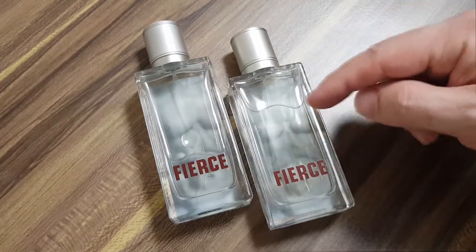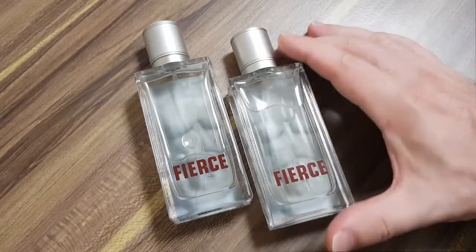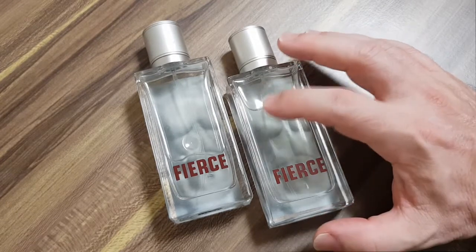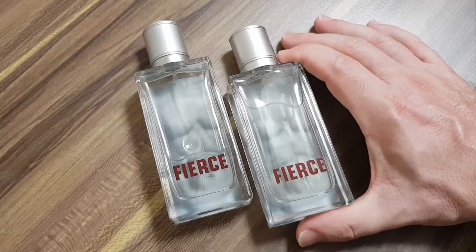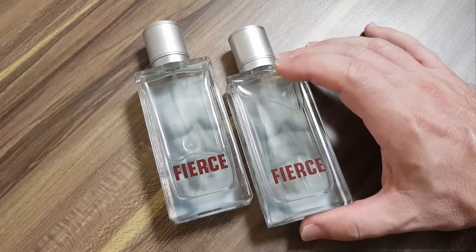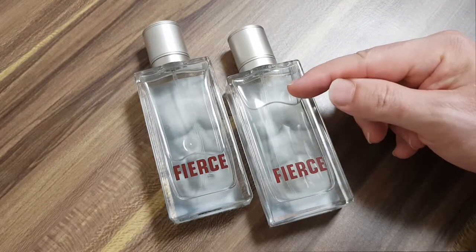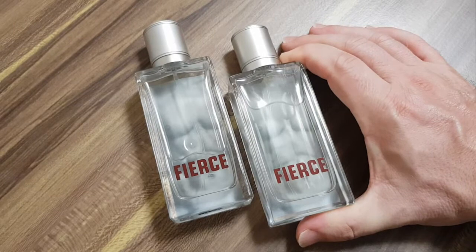The Abercrombie and Fitch Fierce you get at the store now is like fierce-flavored water — fierce-scented water. In 2011, there were regulations that came out that banned a lot of substances used in perfumery, and what made this thing really strong and project just got taken out of it. It was neutered and it was never the same. And what didn't change was the price — people are still paying like $80 for a bottle of this thinking it's the same thing it was 20 years ago, but it's not.